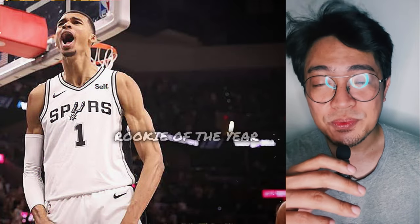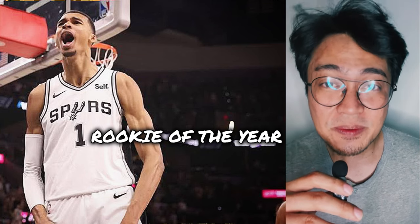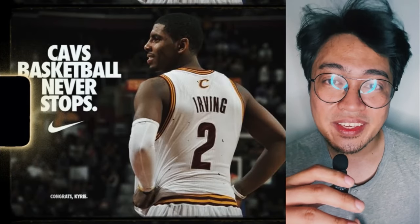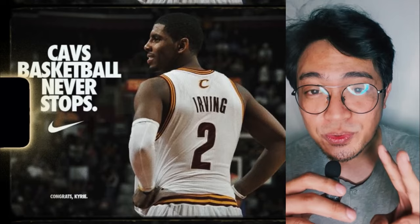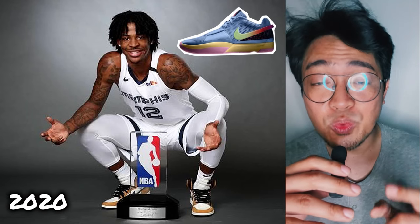If Wemby wins Rookie of the Year, that's one more reason for us to see him getting his first signature shoe sooner rather than later. If Nike's habits teach us anything, it's that Nike endorsers who win Rookie of the Year tend to get their first signature shoe within about two years of winning the award. For example, Ja Morant won Rookie of the Year in 2020, then in late December 2022, the Ja 1 was unveiled.